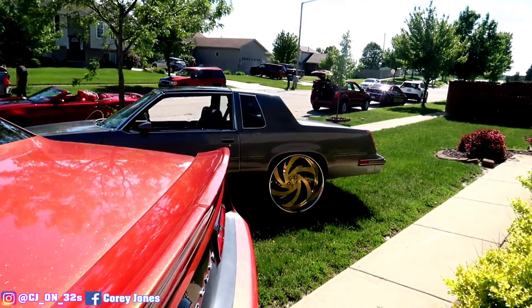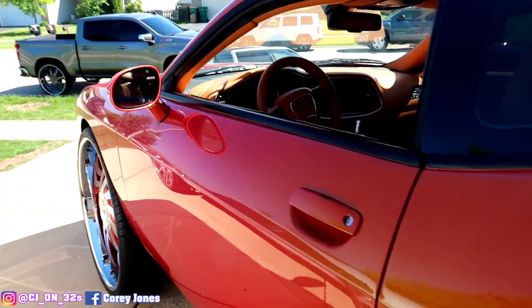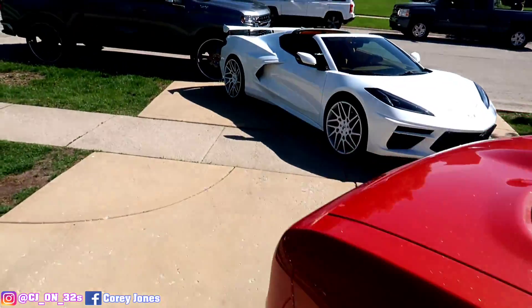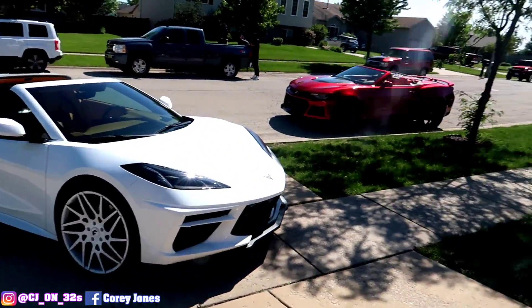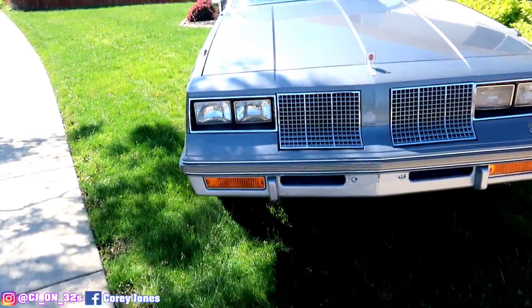That's pretty much it, man. I know a lot of people waiting on this thing too. I could drop the drive shaft in there and drive it, but I want to wait. I want it done right. Y'all see what's going on, man. Pimp my ride. CJ on 32s — I broke my antenna on here too.